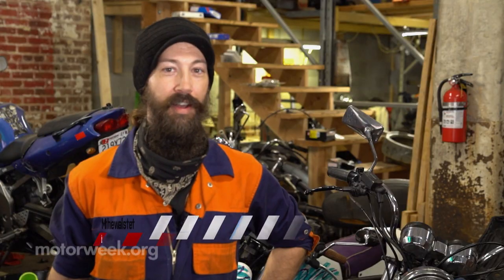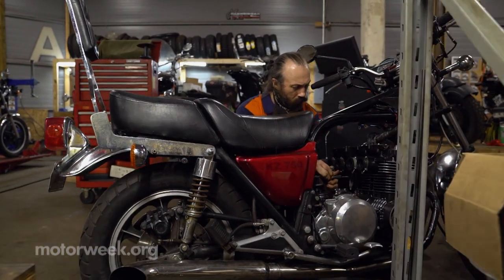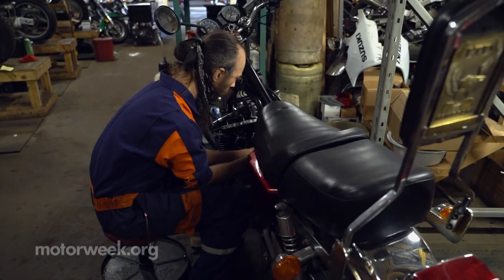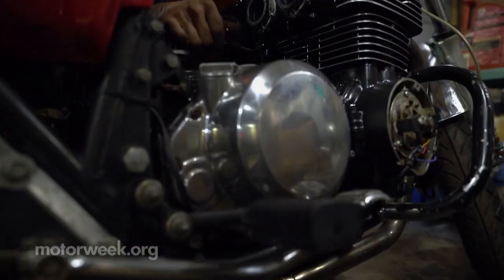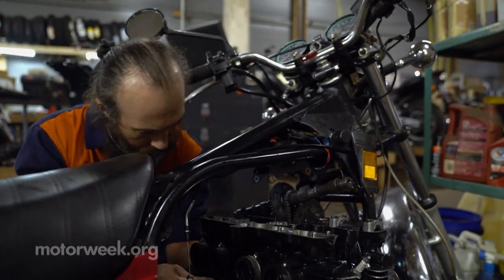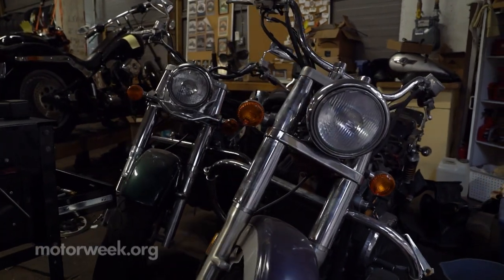I'm Matthew Malsted and I'm one of the mechanics here at the Baltimore Motorcycle Collective. I did do a lot of work on my Suzuki in a Baltimore alley with hand tools, but there's only so much you can do there. Once I discovered the collective — a place where I could ride my bike in and have all the tools and the space — the collective's just invaluable for that.